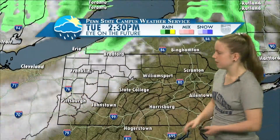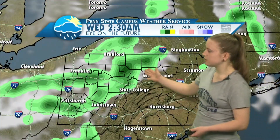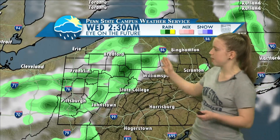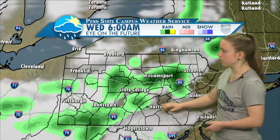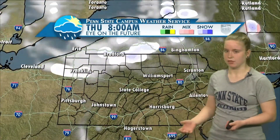Our current radar and satellite show just a few scattered showers that moved through the area this morning, although not really too significant. That will continue throughout the day and night tonight. This is our projected radar for overnight tonight around 2:30 a.m. — that next line of showers is expected to move through the State College area, and those will continue throughout the day on Wednesday.